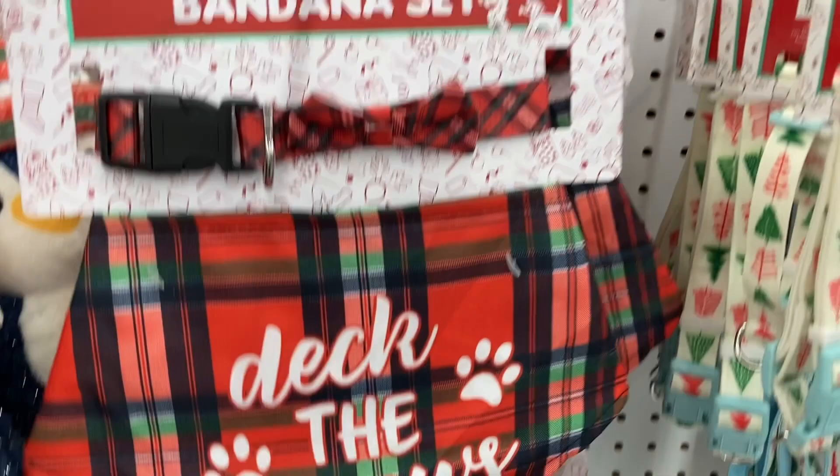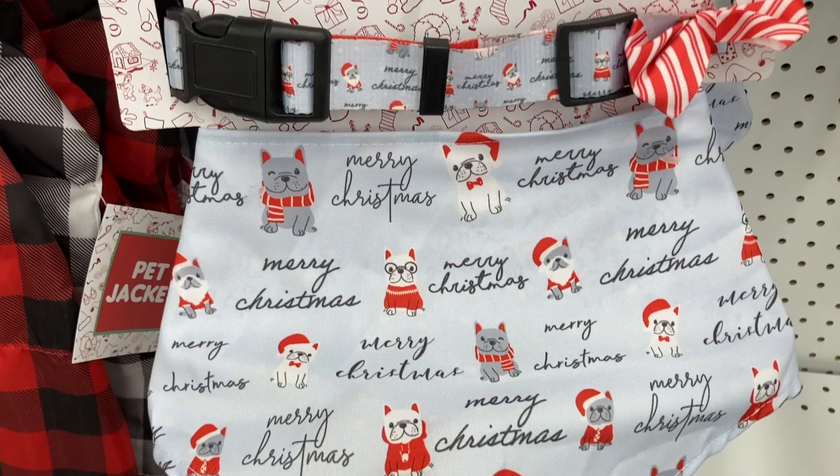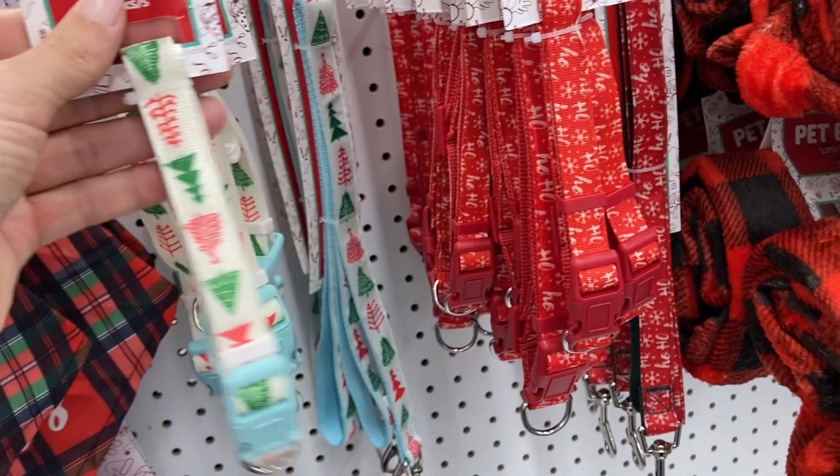How cute. They have these collars right here with the trees. And this red one. And then they even have some of these pet blankets.